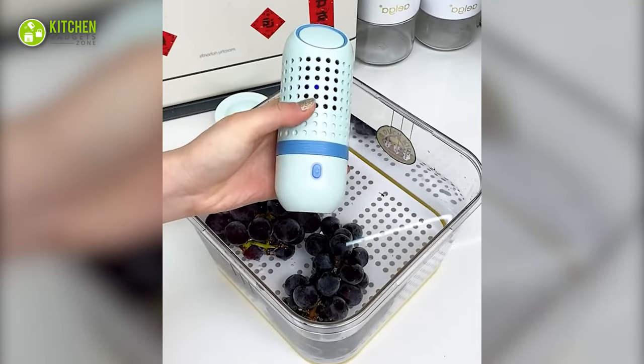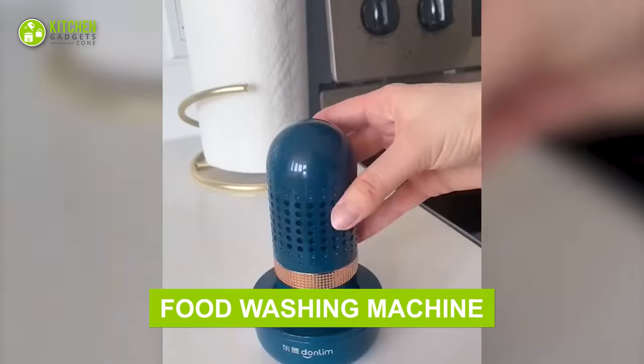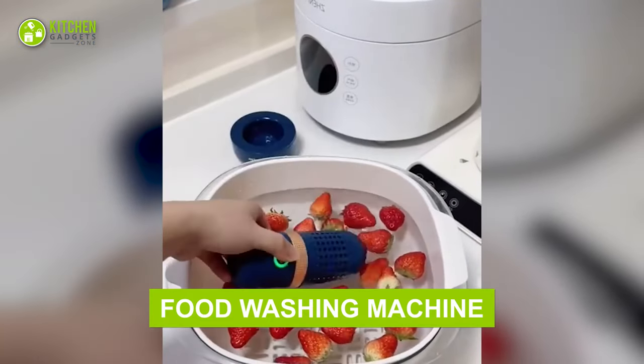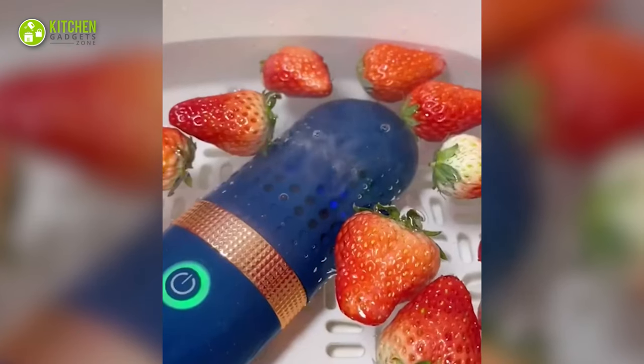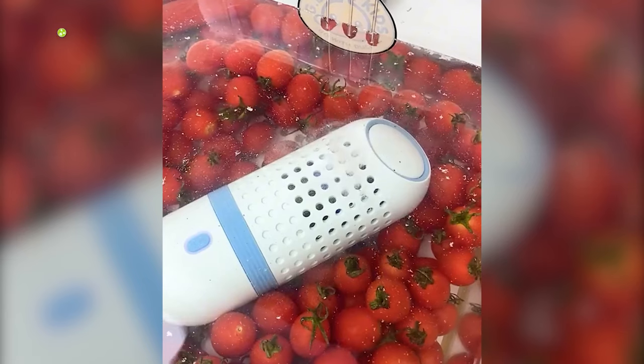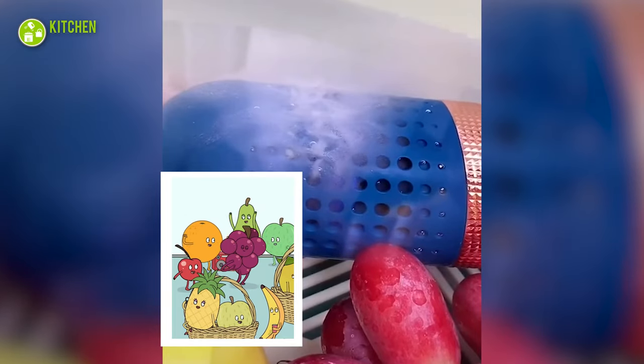Wash your fruits and veggies with this cool food washing machine. It boasts a superb look and works like a sanitizer. You will be surprised how efficiently it removes the nasties from fresh fruits after you submerge it in water. So do some happy fruit dance!